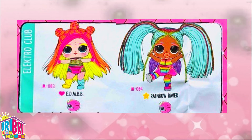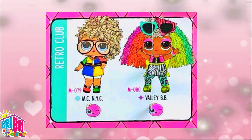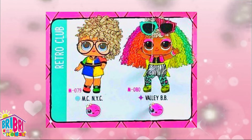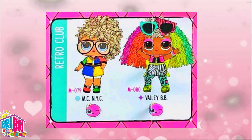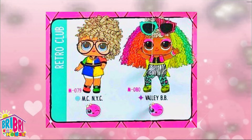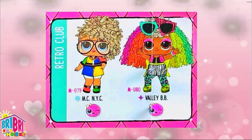And finally, look at the Retro Club! There's MC New York City and Valley BB. MC New York City has a cool retro outfit and she's wearing a gold chain - I really want her super bad, she is cute! And Valley BB - wow, she has some rainbow hair too, and look at those sunglasses, those are awesome! Look at those green wings and cool leopard pants with green shoes. This reminds me of how I used to dress in the 80s!